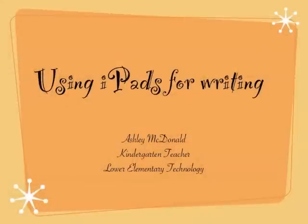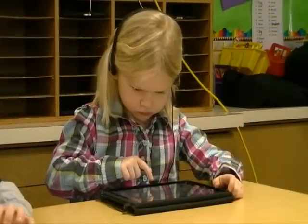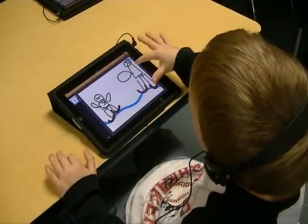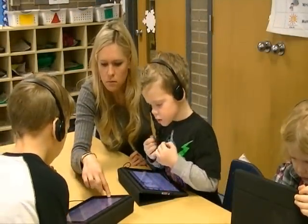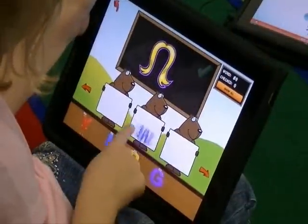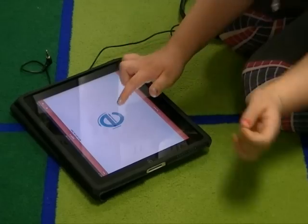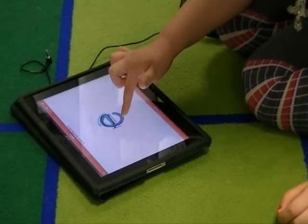My name is Ashley McDonald. I'm a kindergarten teacher at Lakeview Elementary in Ludington, Michigan, and this is a lesson about using iPads for writing. A lot of people ask me why I use iPads for writing, and a lot of people think that iPads are just a consumption device — but they're actually a great creation tool. I like to use them for differentiating my curriculum. They work great for students who have a hard time with fine motor skills and help relieve the struggle of the paper-pencil challenge.